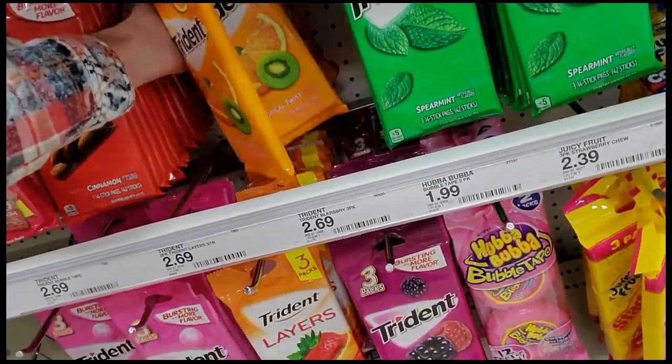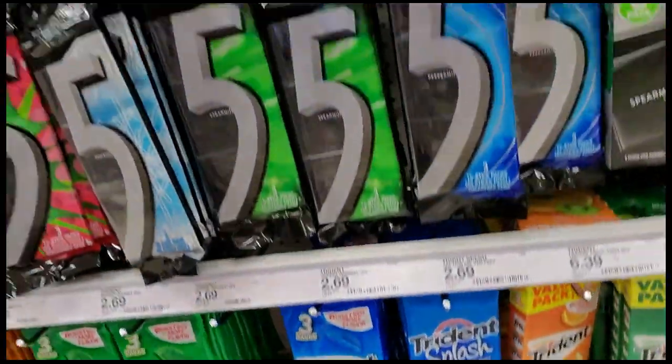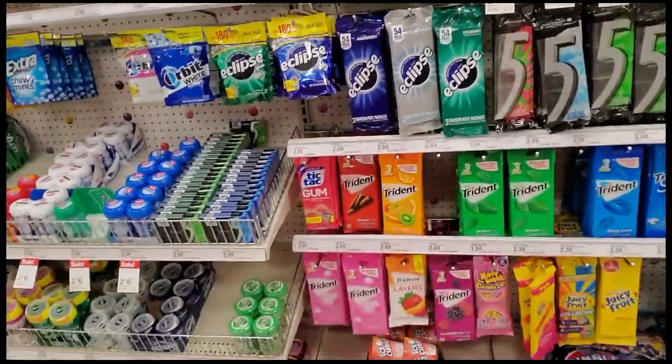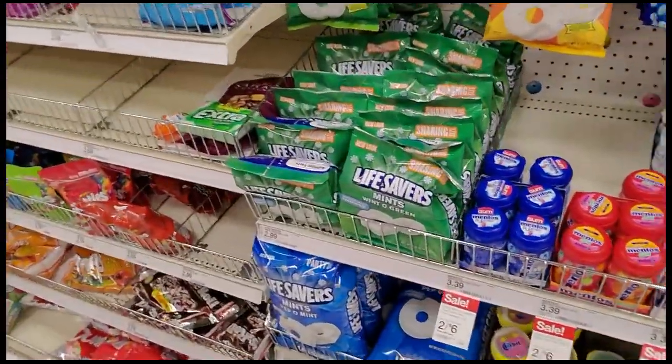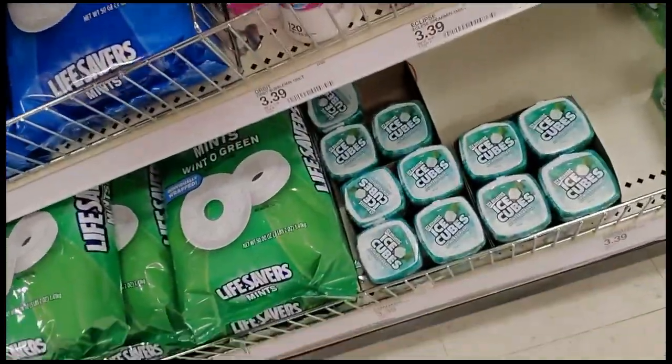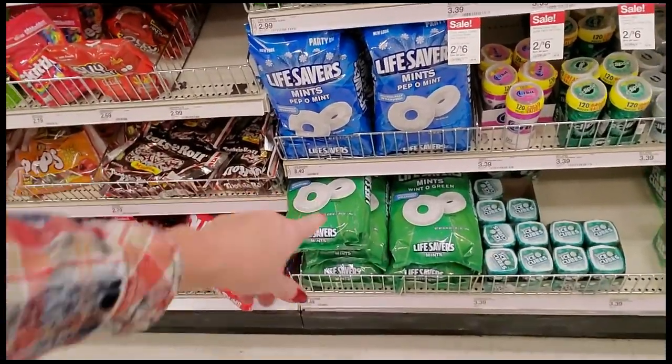Okay, pull these out. Yeah, I want to go show you — the wrapping paper in here is really neat. They have better wrapping paper than Walmart, I think. The wrapping paper is just awesome here. You can get a huge bag of those peppermints or wintergreens.